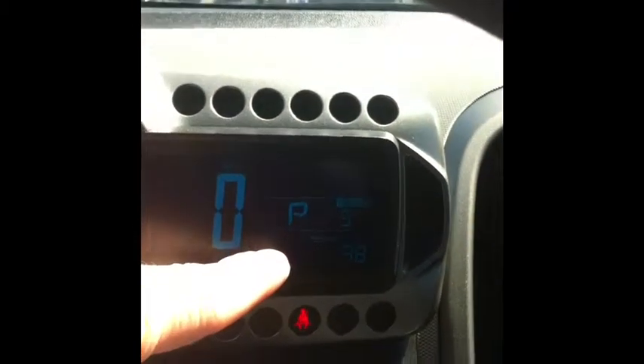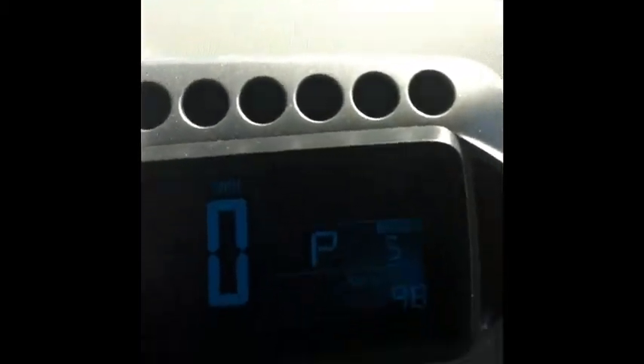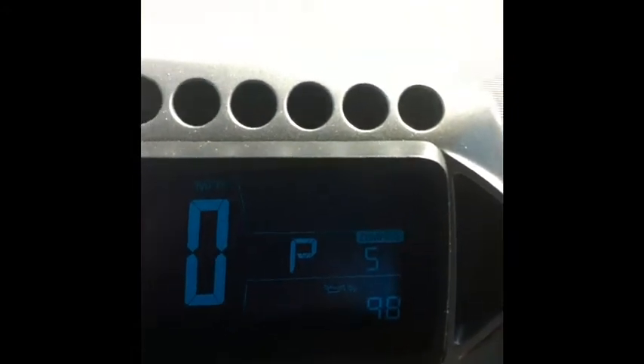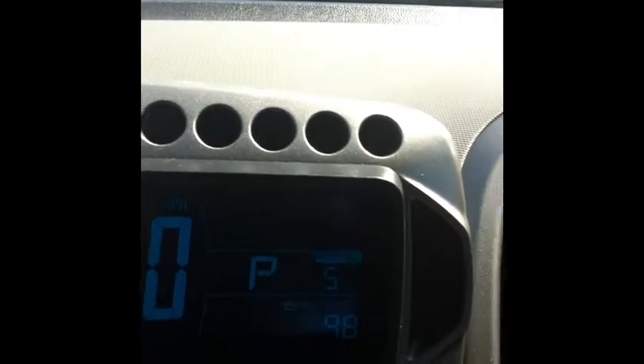Moving right along, you have your trip timer and then back to your average speed. If we hit this it brings up this little display down here showing your oil life — it's saying we have 98 percent oil life. When that gets down to 20 to 30 percent you definitely want to schedule to have it serviced and have that oil changed.